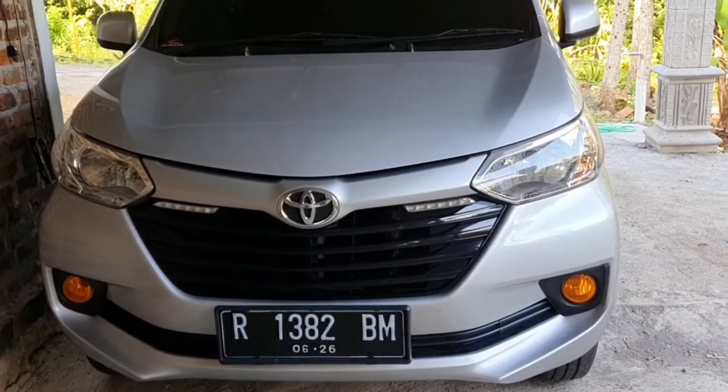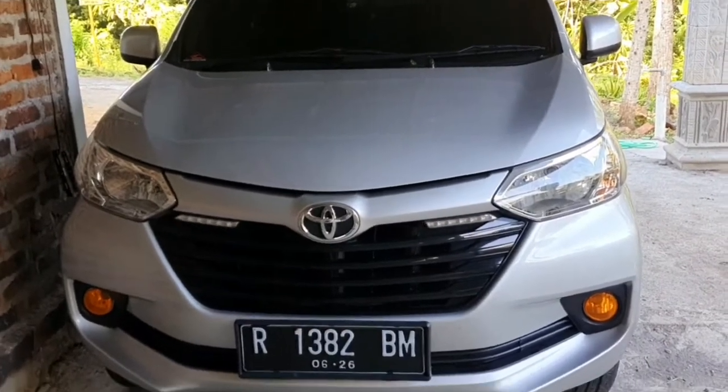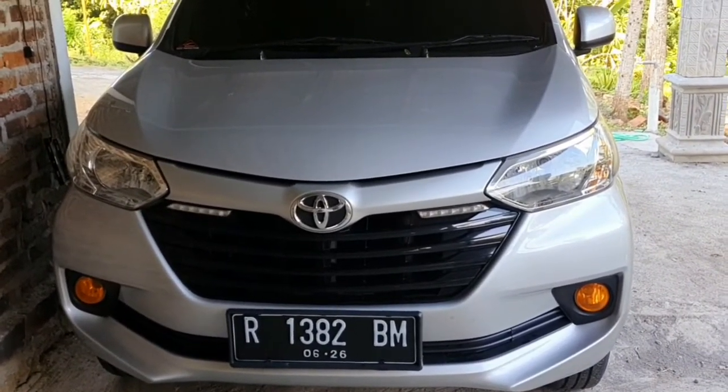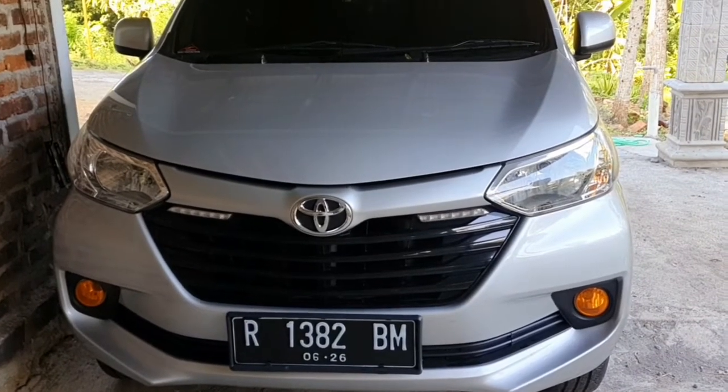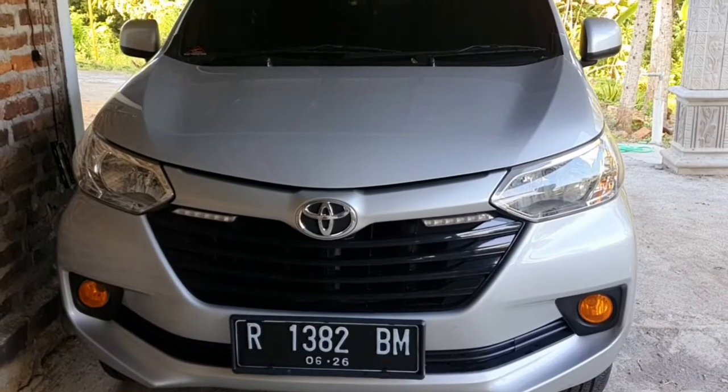Pada pagi hari ini sebelum mobil saya masukkan ke tempatnya Mas Hanif, ceritanya teman-teman mau upgrade dari Avanza Grand 2016, mau saya upgrade ke Avanza Veloz 2021.